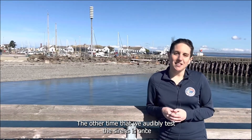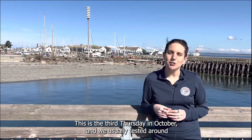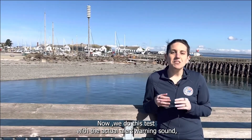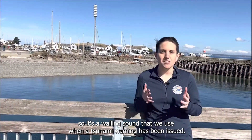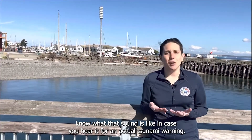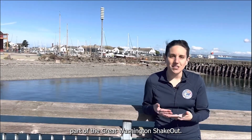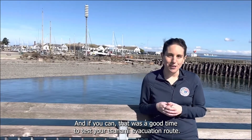The other time that we audibly test the sirens is once a year on the Great Washington ShakeOut. This is the third Thursday in October and we usually test it around 10 in the morning. We do this test with the actual alert warning sound — a wailing sound that we use when a tsunami warning has been issued. We test it once a year so that you, the public, know what that sound is like in case you hear it for an actual tsunami warning. That message is also followed by something that tells you this is a test, and that it was a good time to test your tsunami evacuation route.